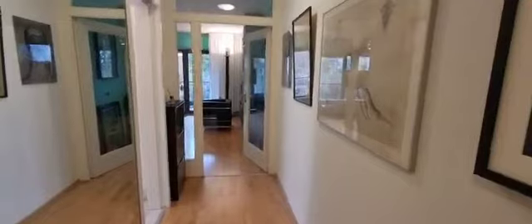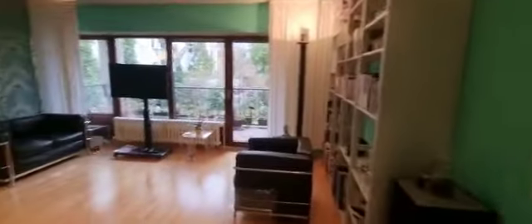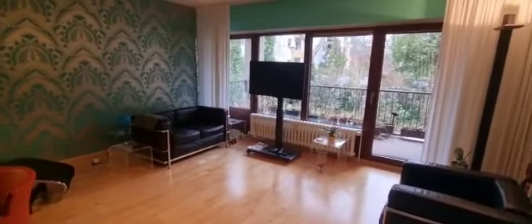This is the apartment — you can see it is super spacious, luminous, and nicely decorated. If you're interested, you can rent it on Spot a Home.